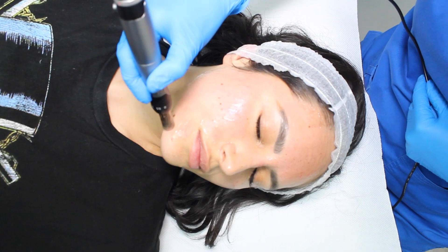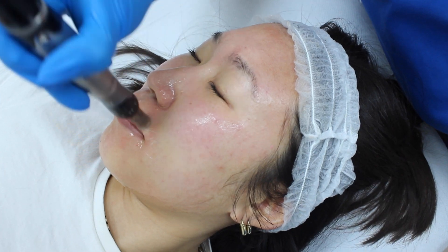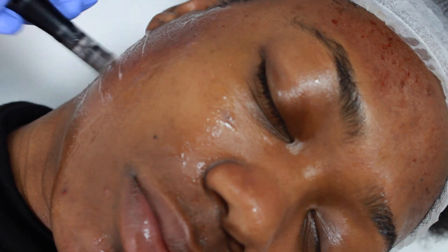Can we treat all skin types with Dermapen? Yes, we can safely treat all Fitzpatrick skin types 1 to 6 with Dermapen safely.